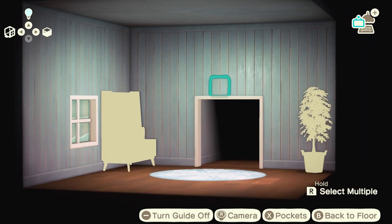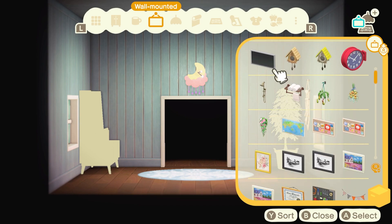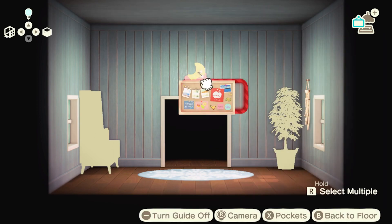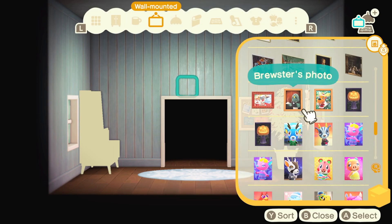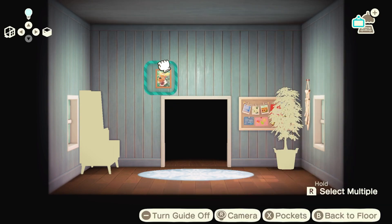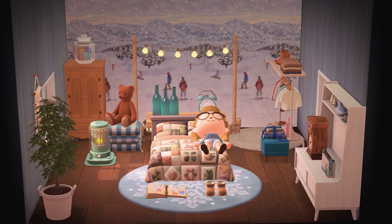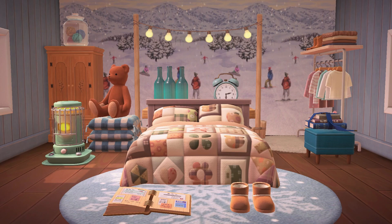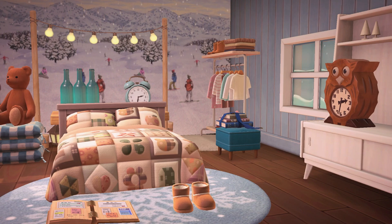I'm just finishing up here by adding some more decorations to the walls. How cozy is this? I turned the lights off so that we're being lit by the windows and my party lights and my round space heater, and I think it turned out so cute and so cozy. I would definitely want to nap here so I'm happy with it. Let's move on to the next room.